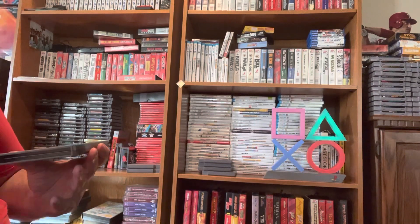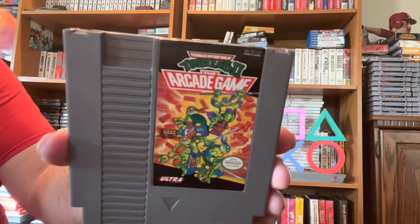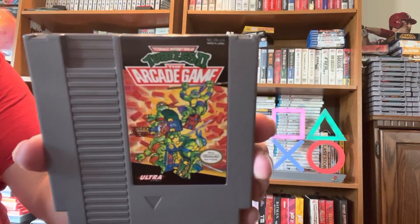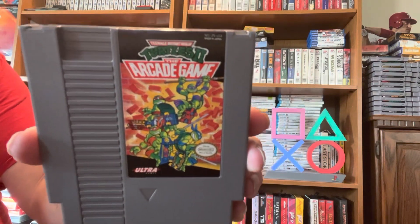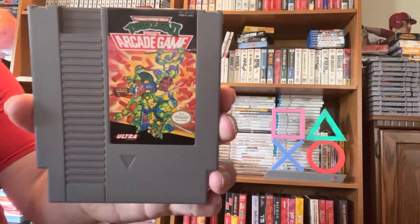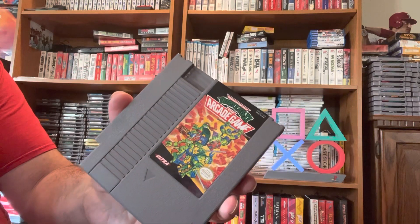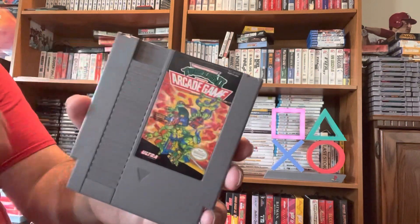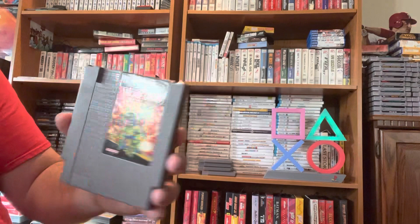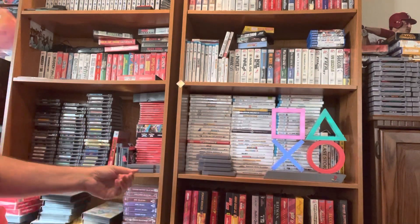Next up, I highly recommend Teenage Mutant Ninja Turtles 2: The Arcade Game. This game is absolutely fantastic and it's a must-own game if you have an NES. It is valued at $13.49, which brings our total to $83.28. I highly recommend it — it's a great side-scrolling fighting game where you're basically out to beat the final boss. I love this game; it's highly enjoyable and great side-scrolling fighting. You'd really like it.